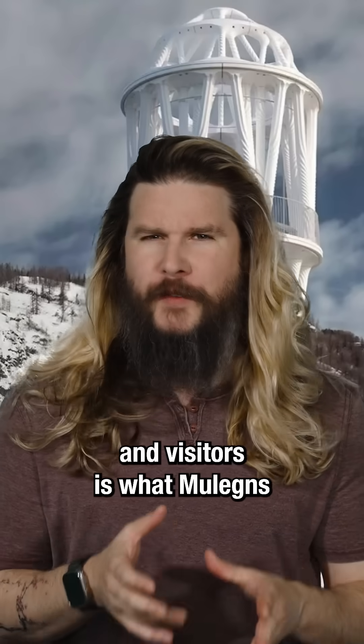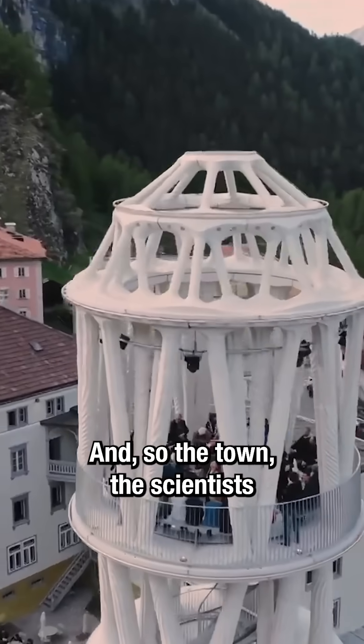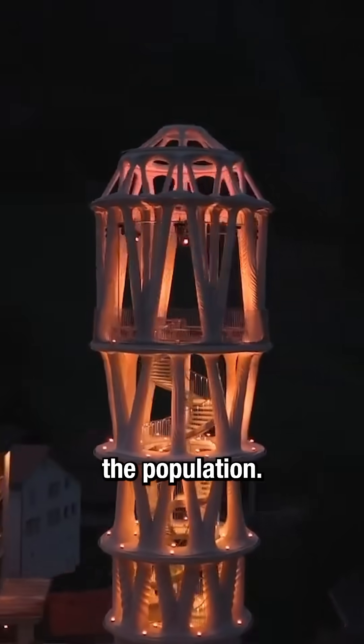And visitors is what Mulligans is hoping for. The small Swiss town only has 11 people in it, and so the town, the scientists and engineers that helped make this tower, are all hoping that it becomes a tourist attraction and a reason to grow the population.